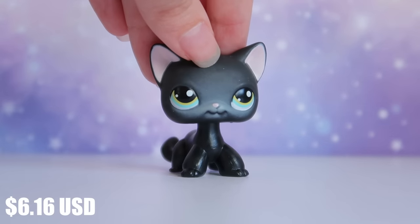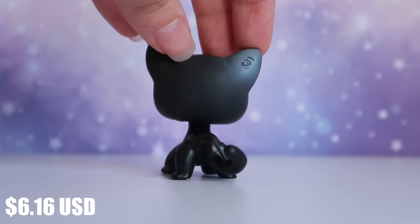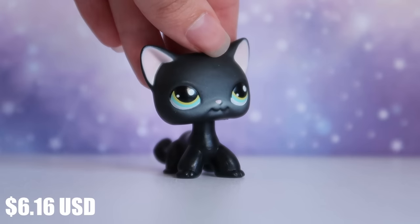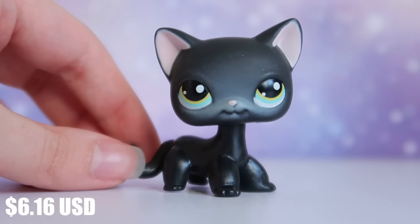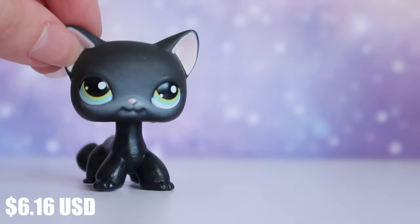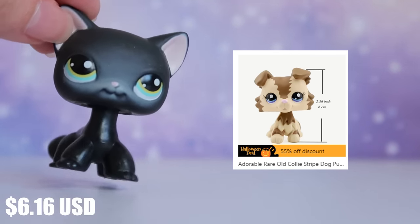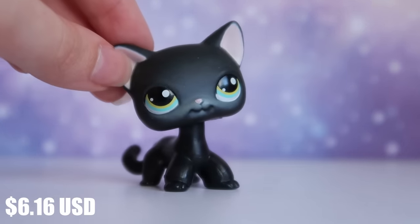I'm pleasantly surprised with this short-hair cat's quality. The eyes are glossy, the head is quite sturdy, it has the little logo on the ear, and the paint job is really good. I'm brutally honest when it comes to fake pets, and this is a really good one. They also sell collies and dragons on Temu, so if you're interested in the black short-haired cat but can't find the authentic or find it too expensive, this is a great alternative.